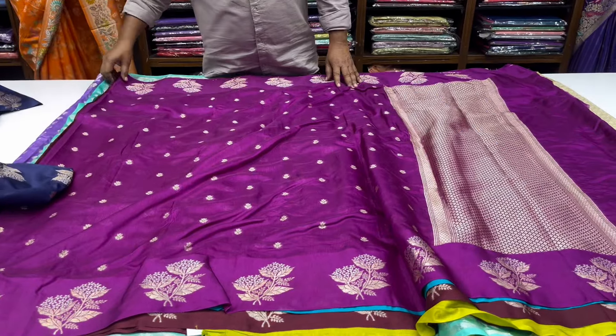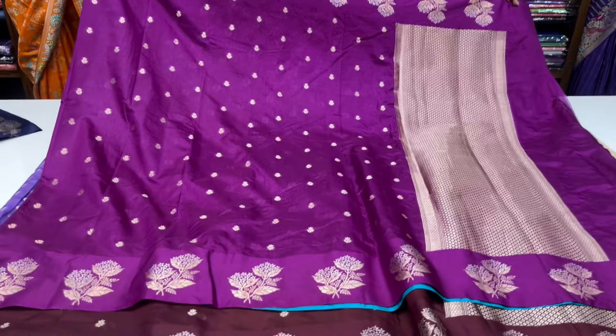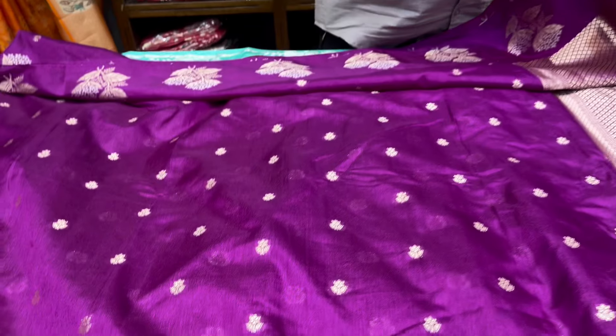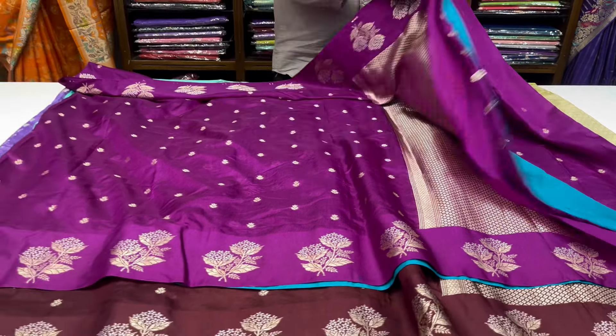It is a magenta pink color combination. It is excellent — it is a color combination. The blouse is a seed green color. It is 2115.